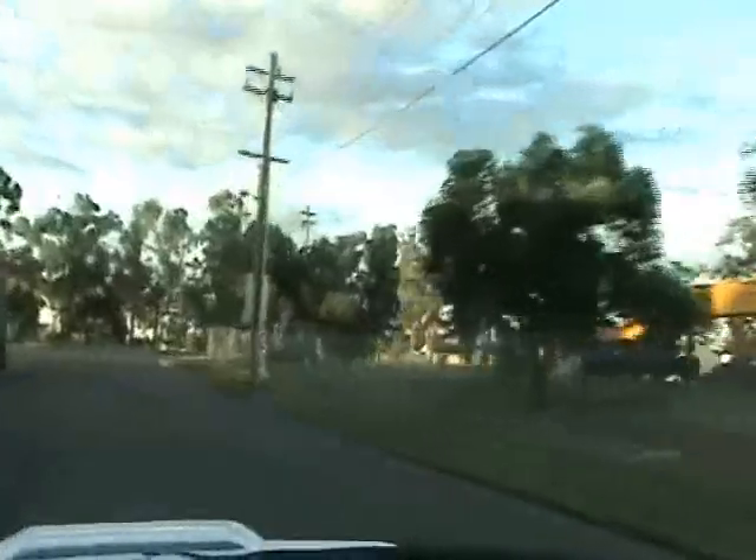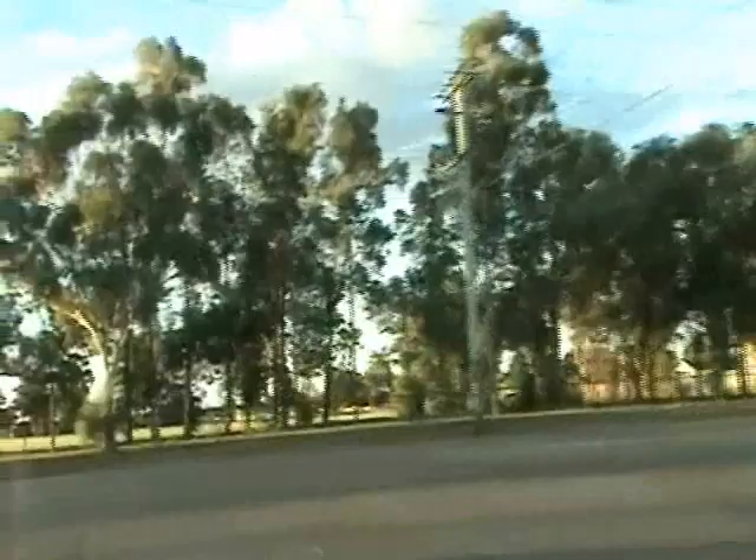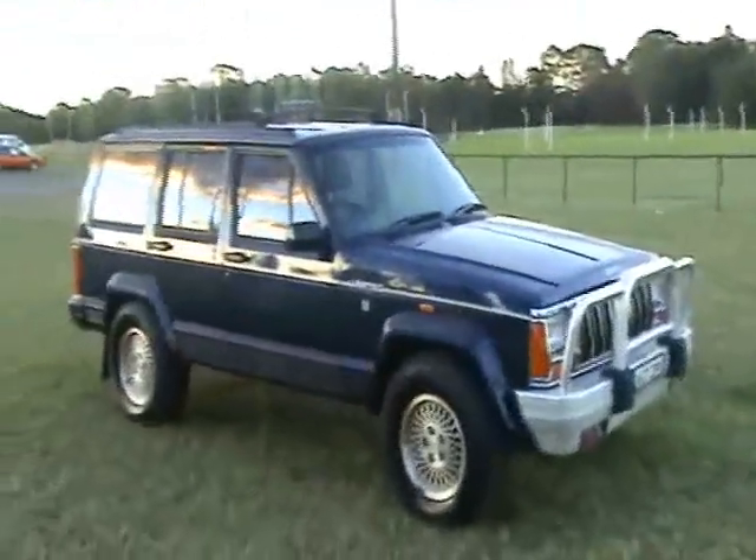The interior is in really good condition. The air conditioning — needs gas, but it's blowing air and kicking in. It blows really good. Alright, 95 model Jeep Cherokee Limited.